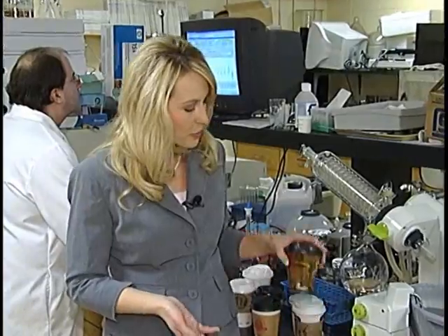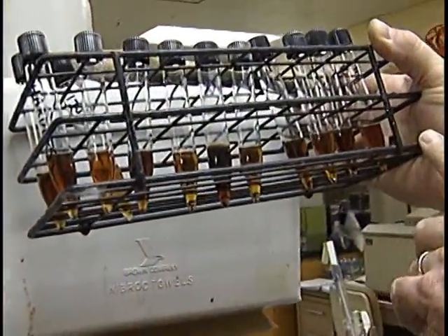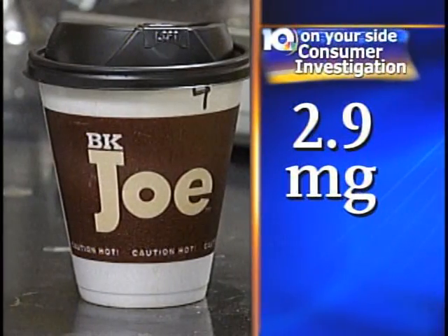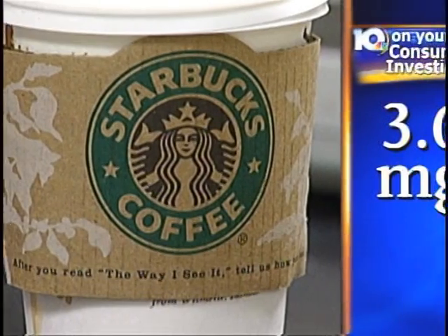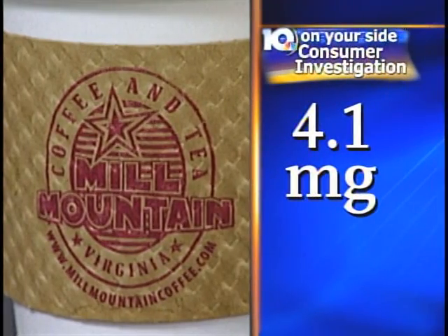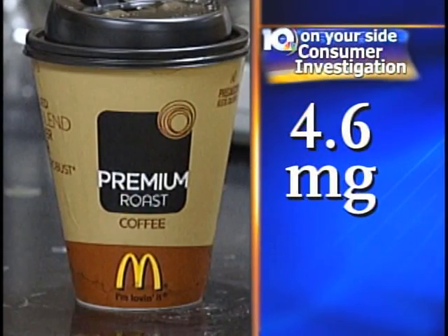Using those guidelines, that means our samples should contain less than 5 milligrams of caffeine. All of our decaf samples did have caffeine, but most were in that suggested range for 8 ounces of coffee. From Burger King, 2.9 milligrams; Stop-In, 3.5 milligrams; Starbucks, 3.6 milligrams; Mill Mountain Coffee, 4.1 milligrams; Sheets, 4.4 milligrams; and McDonald's, 4.6 milligrams.